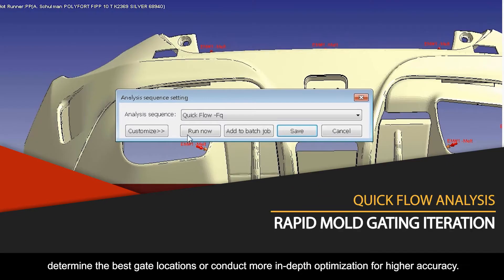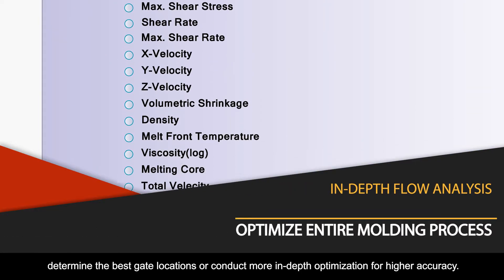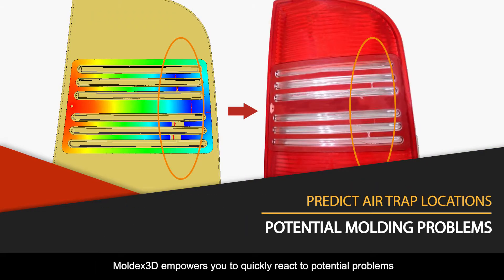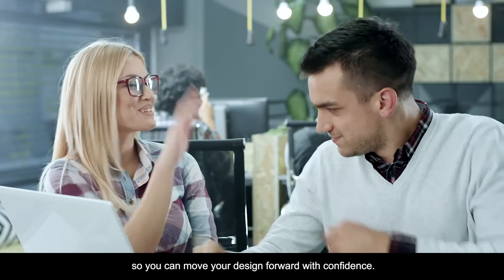Whether you need to check early design feasibility, determine the best gate locations, or conduct more in-depth optimization for higher accuracy, Moldex 3D empowers you to quickly react to potential problems so you can move your design forward with confidence.